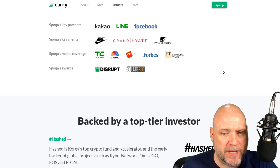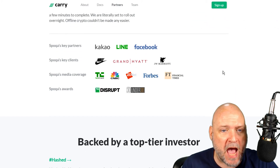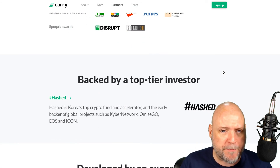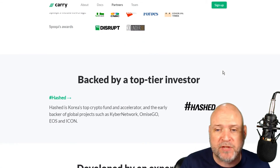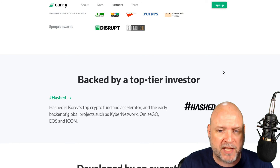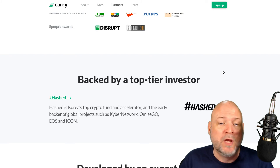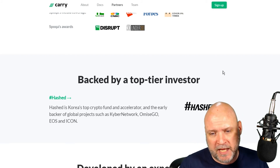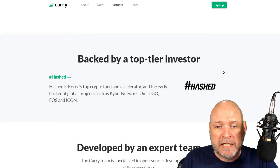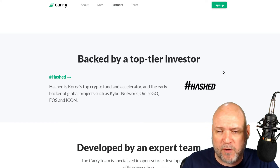This project has two major partners. First is Spoka, who have strong partners, clients, and awards. Second, they're already backed by a top-tier investor called Hashed - Korea's top crypto fund and accelerator for blockchain projects. I've mentioned them in other videos too. They've backed Kyber Network, OmiseGO, EOS, and ICON among many others. They started with around $600,000 and now have assets under management of over a quarter of a billion dollars - a very successful accelerator.